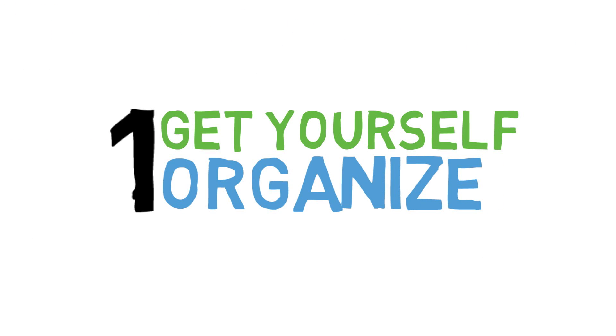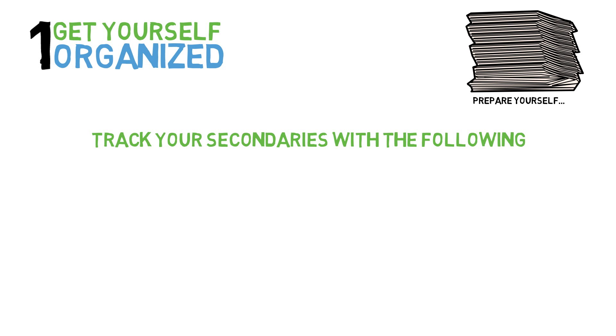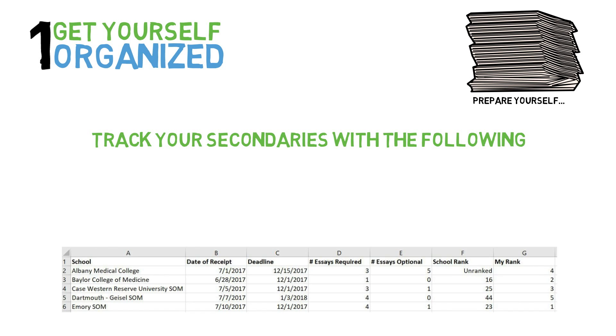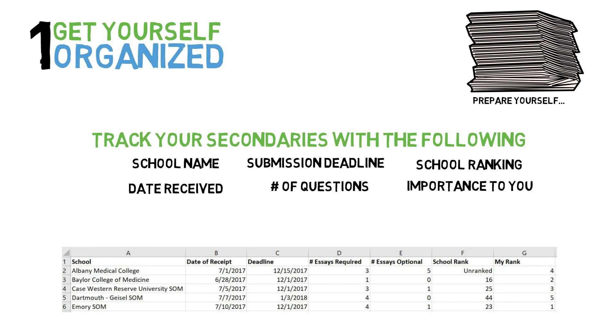Number one: get organized. Secondary applications can be overwhelming in that they arrive in quick succession. You will be faced with several, possibly even dozens of applications within a one to two month period. This necessitates organization in your approach. I recommend creating a spreadsheet listing each program with the following components: name of the school, date you received the secondary, submission deadline, number of essay questions, school ranking, and relative ranking of importance to you. A system like this will allow you to keep track of each school and organize and prioritize your approach.